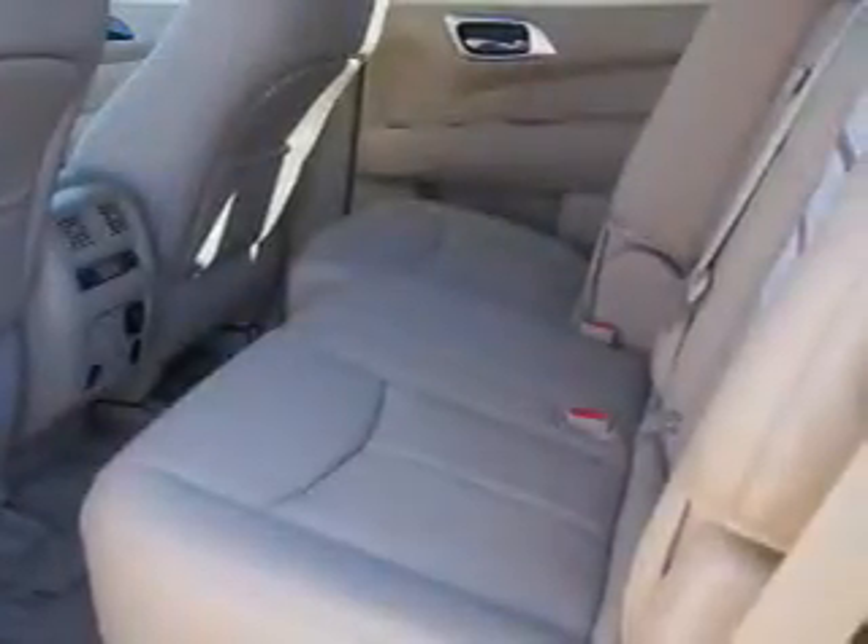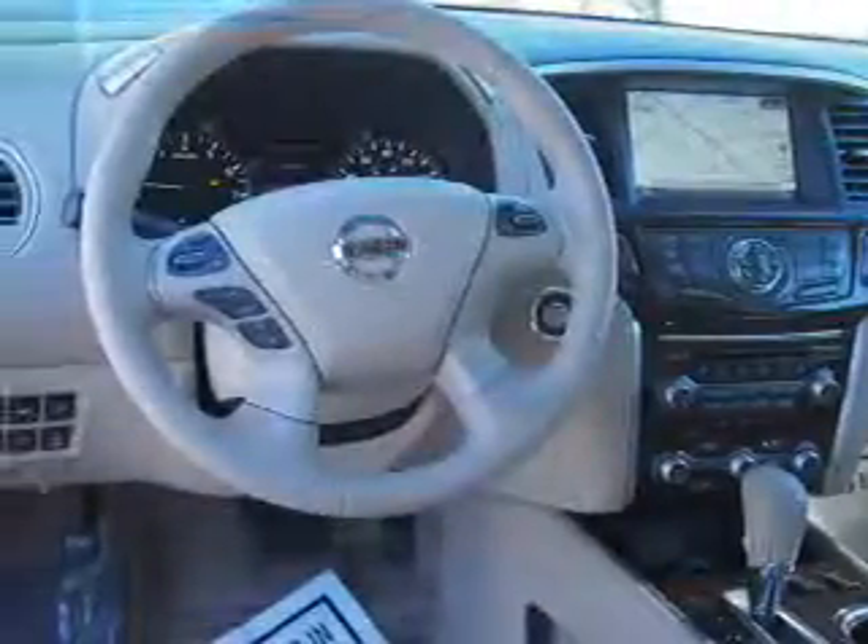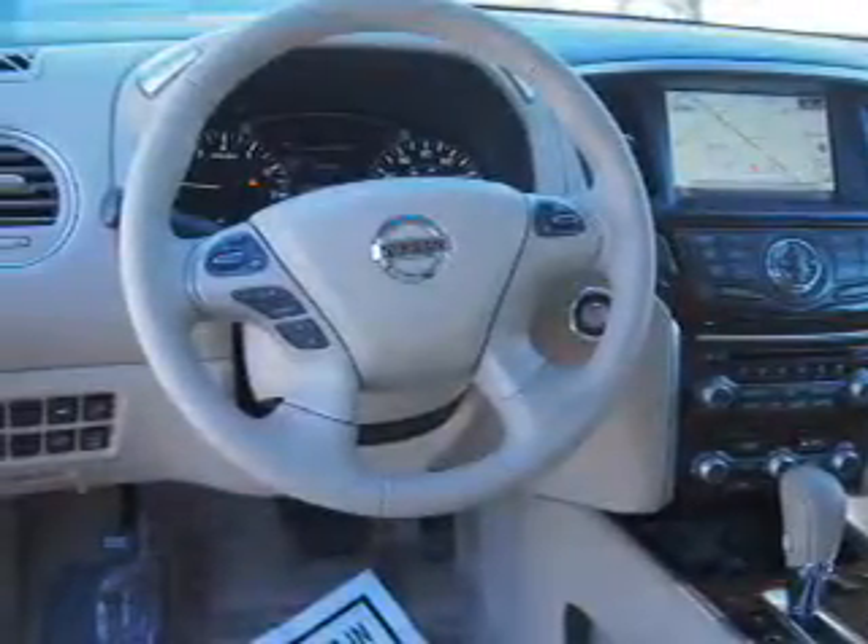Inside you'll find third row seats, leather seats, heated seats, Bluetooth connectivity, Sirius XM satellite radio, and auxiliary input.